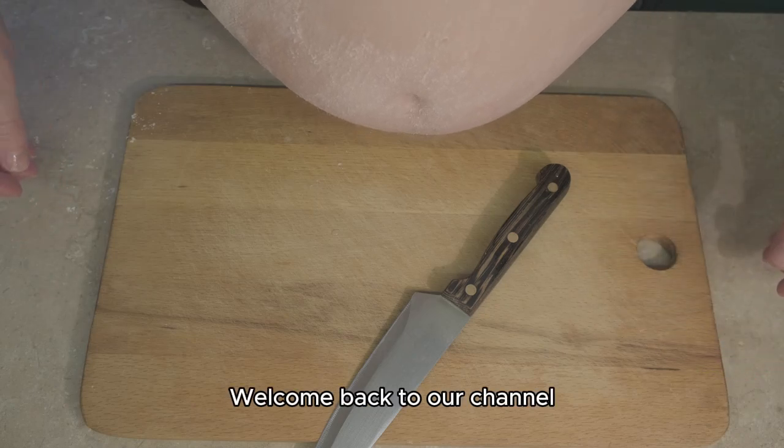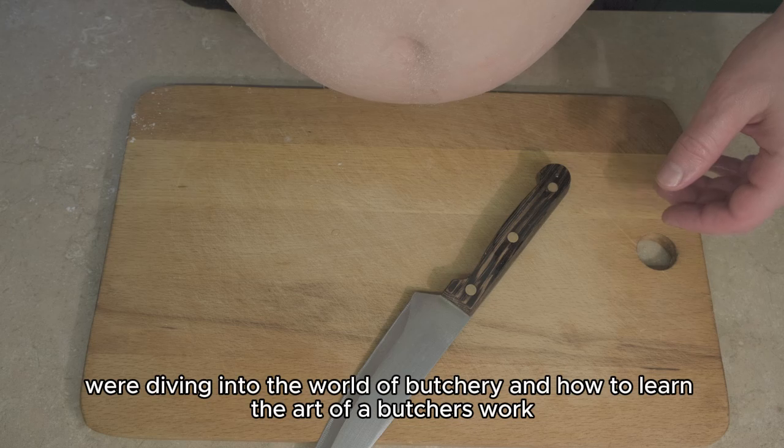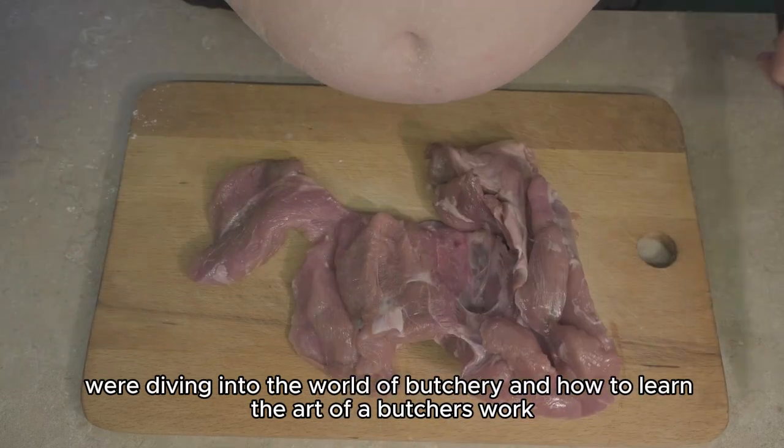Hey there folks, welcome back to our channel. Today, we're diving into the world of butchery and how to learn the art of a butcher's work.